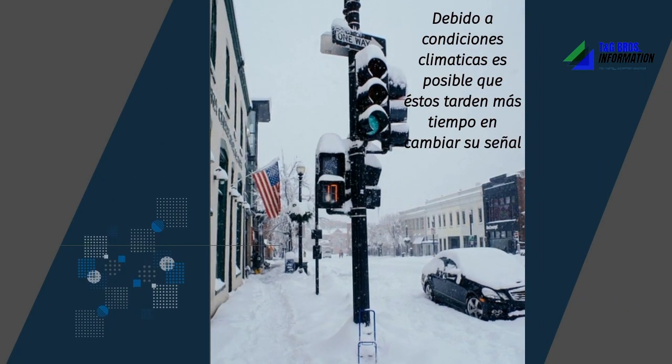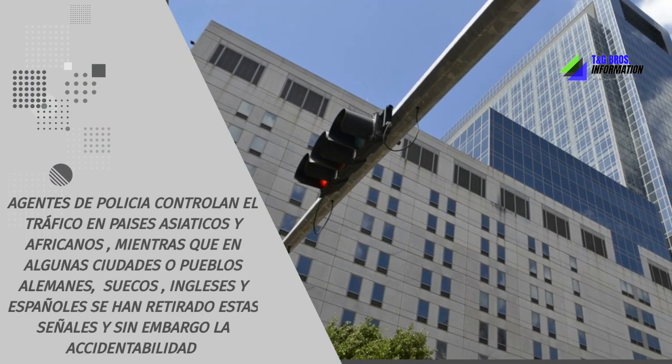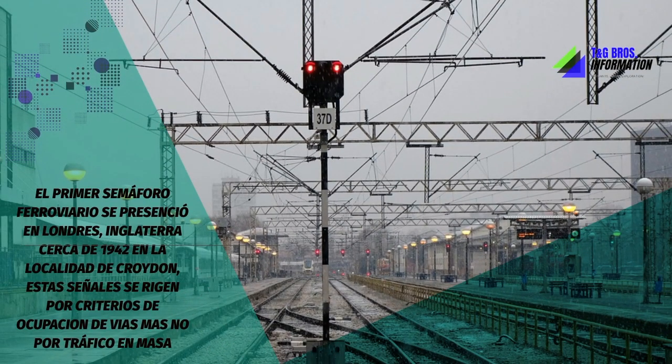Some depend on programs to control circulation, while others are controlled by traffic detectors. That is, the detector detects if there are a large number of vehicles or pedestrians and adjusts the signals accordingly to manage traffic.